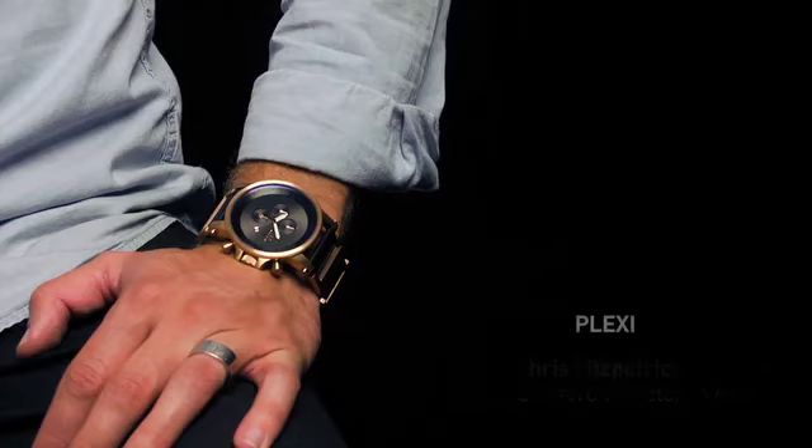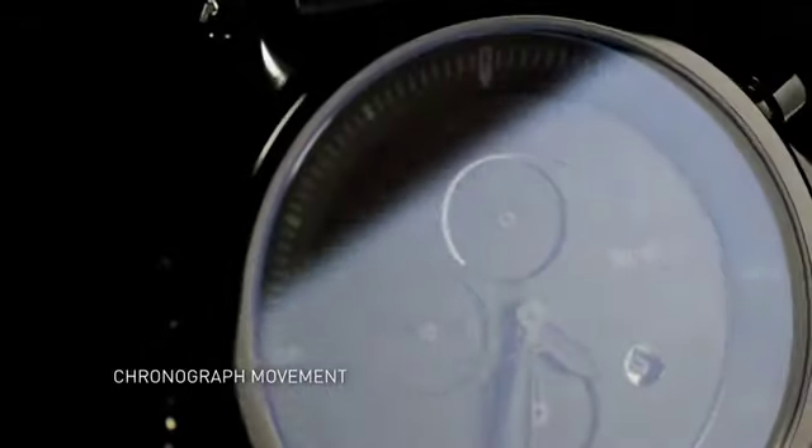This is Chris Fitzpatrick, the creative director at Vestal, and this is the Plexi. The Plexi features a premium six-hand Japanese chronograph quartz movement with date.